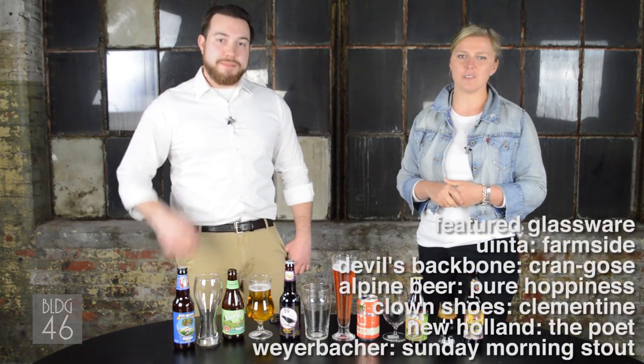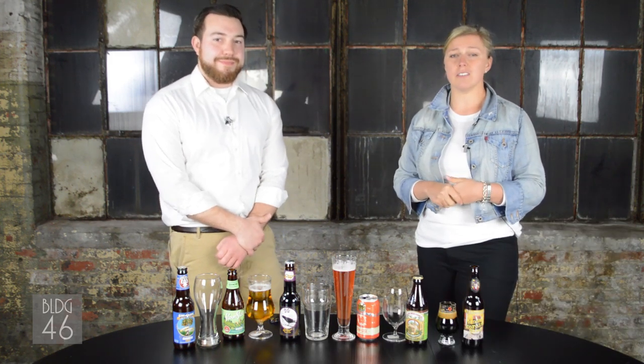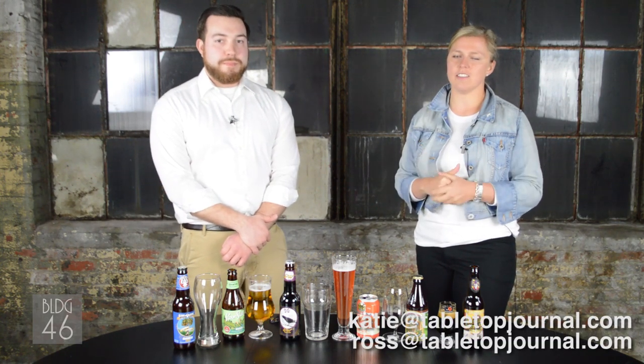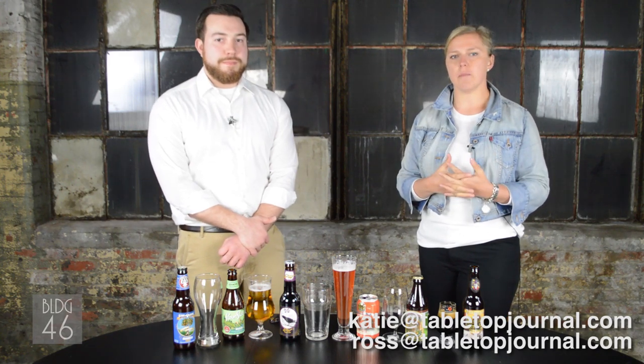That's all the time we have for today — thank you for tuning in. Be sure to follow us on Instagram at bldg46, or reach out at ross@tabletopjournal.com or katie@tabletopjournal.com. Thanks again for tuning in, and remember — tabletop matters. Cheers!